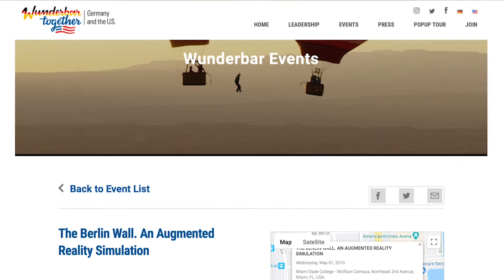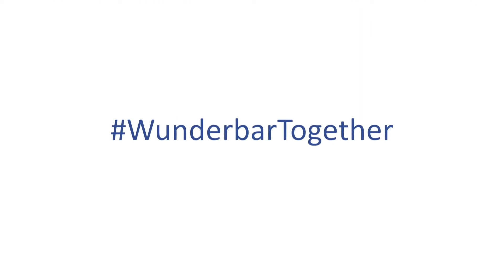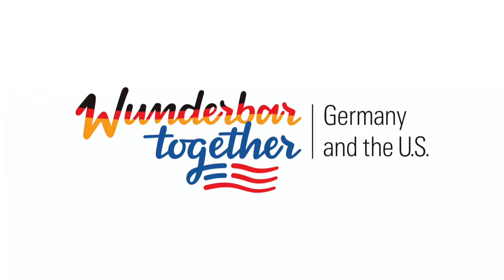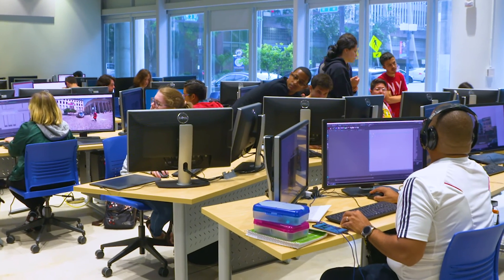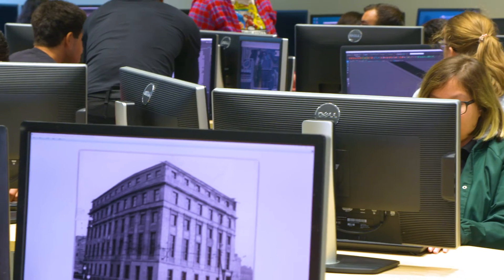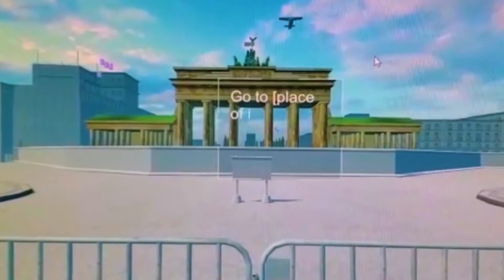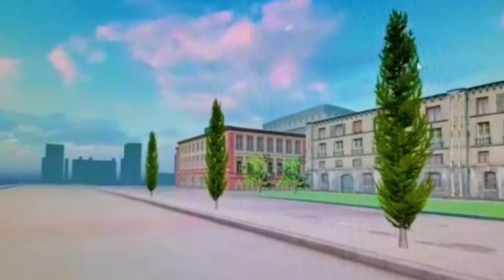Recognizing the value of this project, the app was officially selected as part of Wunderbar Together, Germany's year-long celebration of friendship with the United States. When I was told that the Wunderbar Association was involved and that a lot of people were going to see this, the pressure felt like it was really on. I've never worked on anything that people just in the neighborhood have seen, and to know that people all around the world are going to see this is a tremendous feat and accomplishment. It shows the dedication that the staff here at the school has for us, to put us in a position to create something on that level. And I'm very proud to have worked on this project.